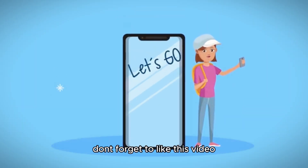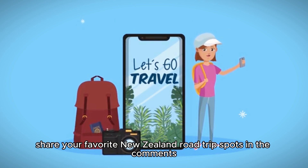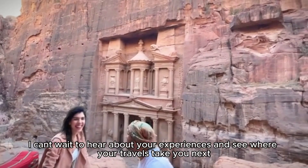Before you go, don't forget to like this video, share your favorite New Zealand road trip spots in the comments, and subscribe for more travel adventures. I can't wait to hear about your experiences and see where your travels take you next.